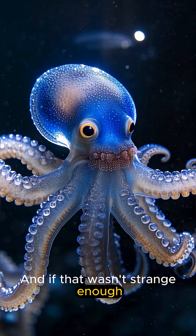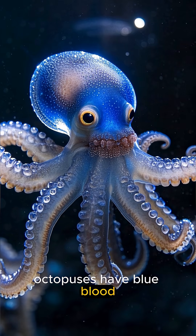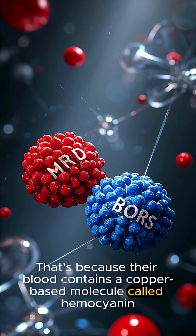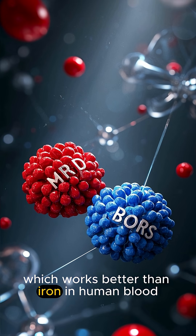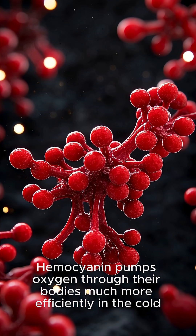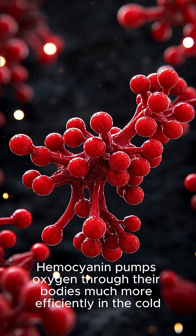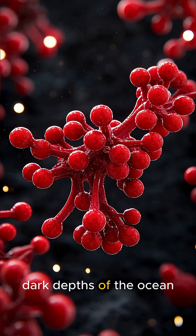And if that wasn't strange enough, octopuses have blue blood. That's because their blood contains a copper-based molecule called hemocyanin, which works better than iron in human blood. Hemocyanin pumps oxygen through their bodies much more efficiently in the cold, dark depths of the ocean.